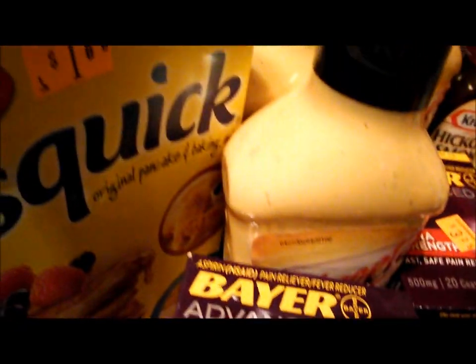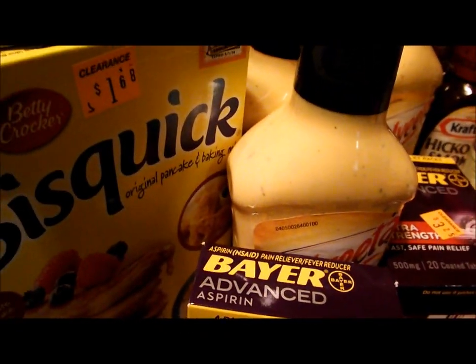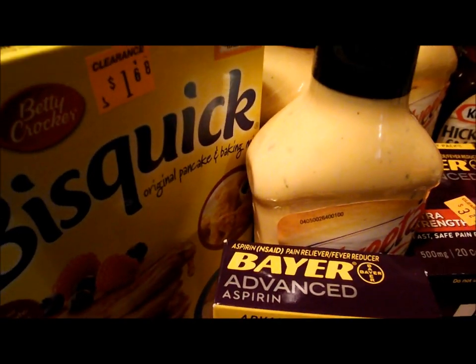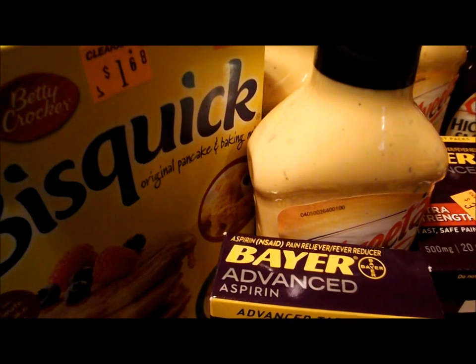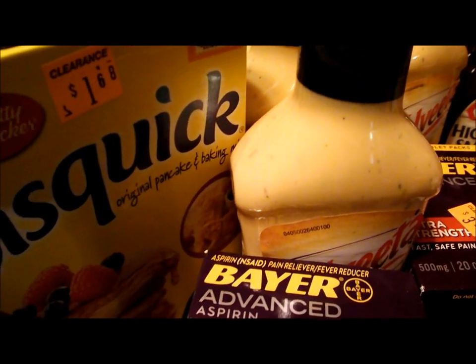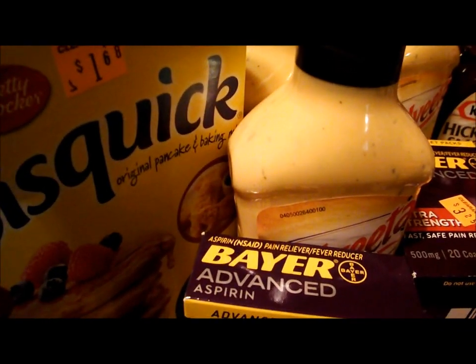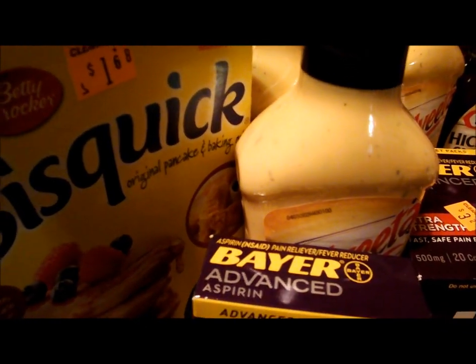First off, we have this Bisquick here. It is marked $1.68 and it rang up 85 cents. I got two of those. There's a dollar-ten off a two coupon that you can print. You can go to couponbilly.com — there's a coupon database tab at the top and you just search for the coupons you want.